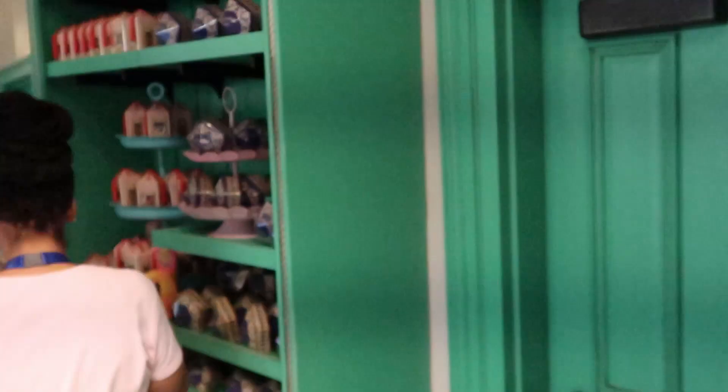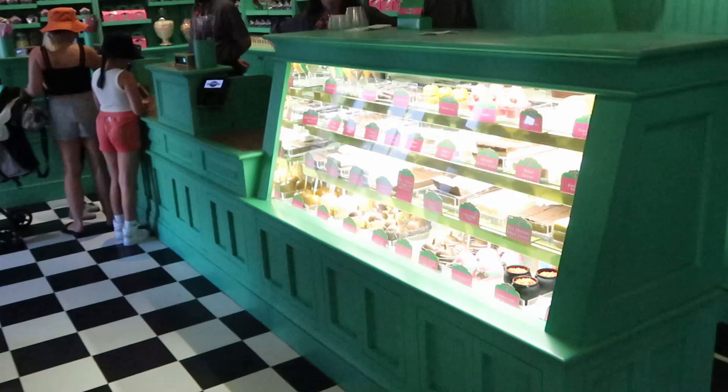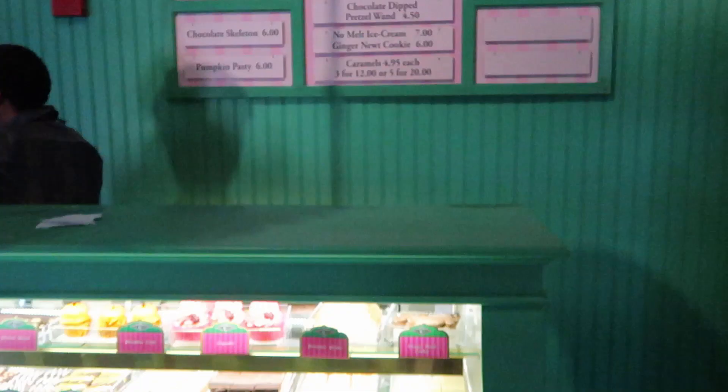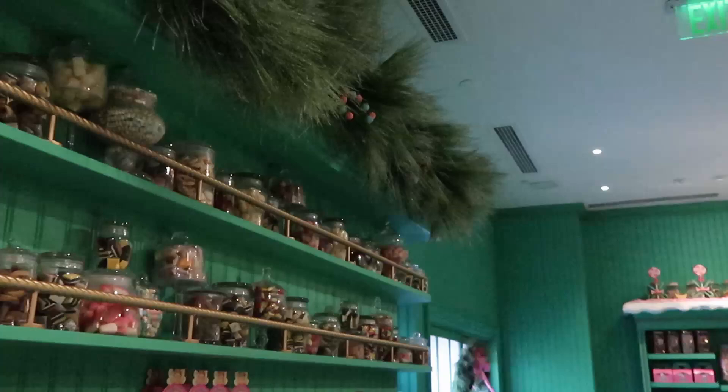I do want to show some of the menu offerings over here by the counter — some really fun things you can purchase. They have candied apples, all types of fudge, salted caramel fudge, butterbeer fudge. I have had the cake cauldron down here — that was very good. They have a witch's hat cupcake which looks really delicious. Pumpkin cake and pumpkin pasties up there as well, and some gingerbread cookies. Just looks incredible in here, so nice for the holiday season.